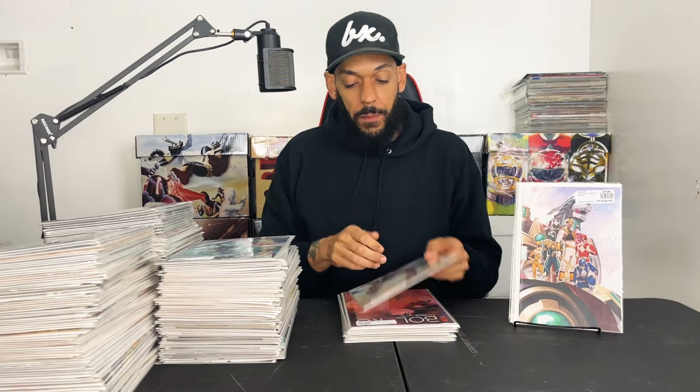Then I have the virgin variant and another variant I just thought would look cool with the Rangers. I got Bolero issue 2 — I really liked issue 1 so I want to read this. Then Step by Bloody Step issue 1 from Image Comics. You've got to get all the Image number ones because they're not doing any second printings right now. Crossover issue 11, and King of Spies issue 2.